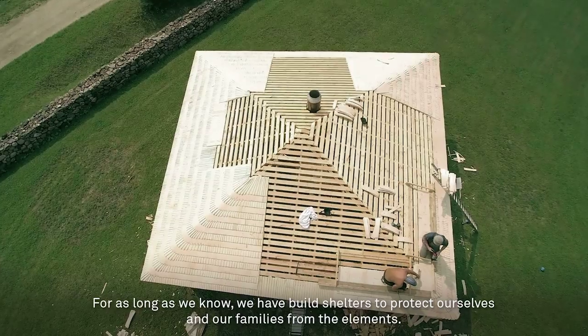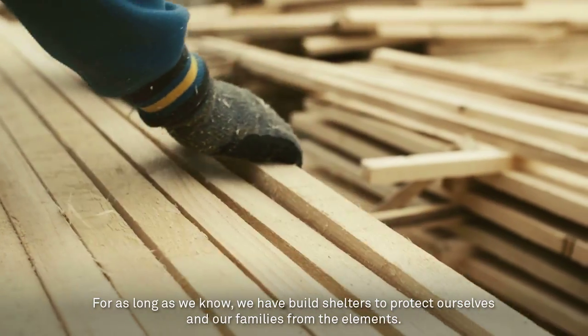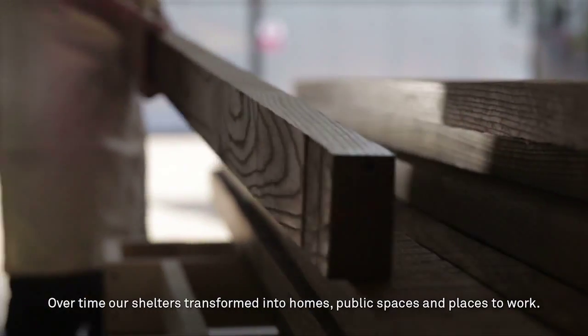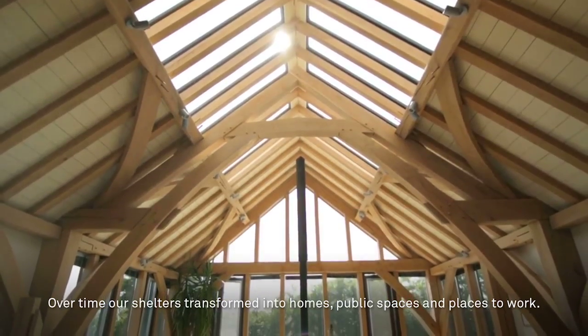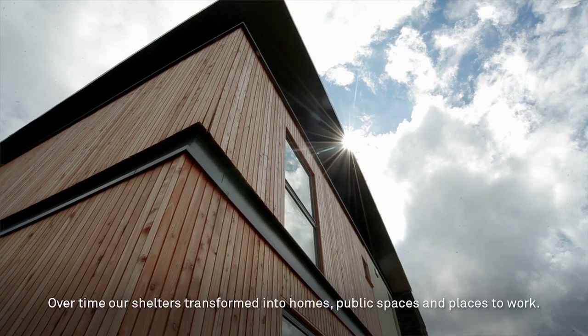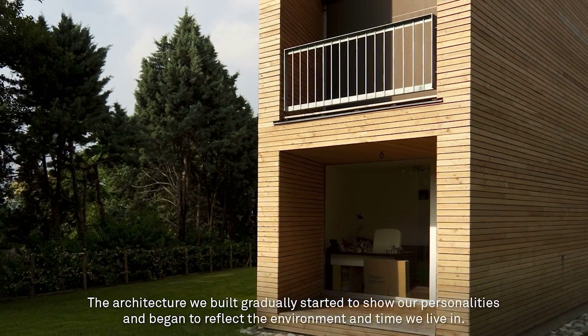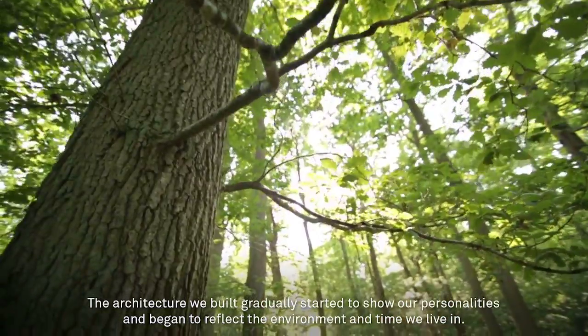For as long as we know, we have built shelters to protect ourselves and our families from the elements. Over time, our shelters transformed into homes, public spaces, and places to work. The architecture we built gradually started to show our personalities and began to reflect the environment and time we live in.